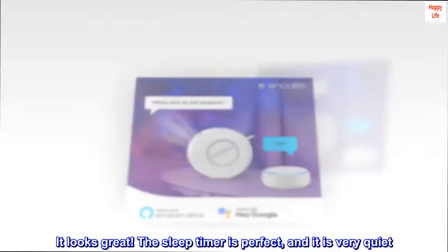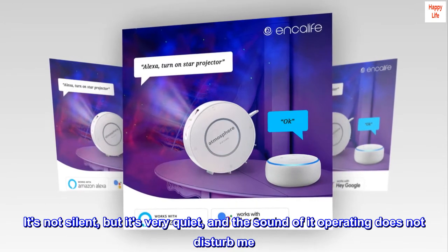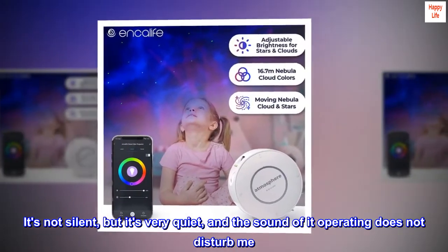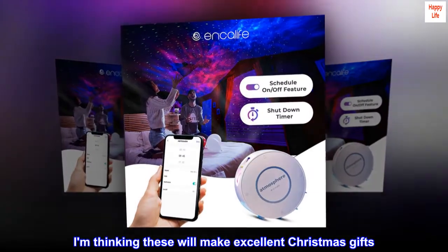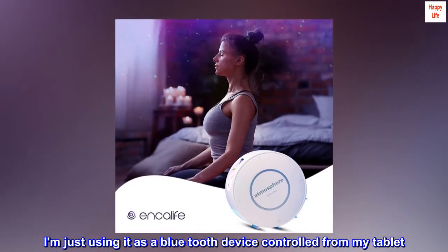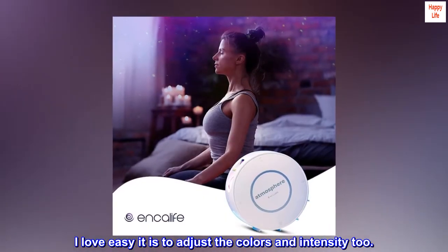It looks great. The sleep timer is perfect and it is very quiet — not silent, but very quiet, and the sound of it operating does not disturb me. I am thinking these will make excellent Christmas gifts. I am just using it as a Bluetooth device controlled from my tablet. I love how easy it is to adjust the colors and intensity too.